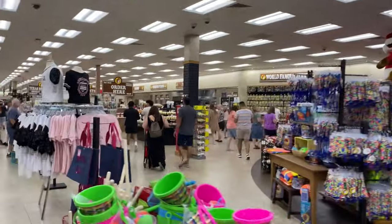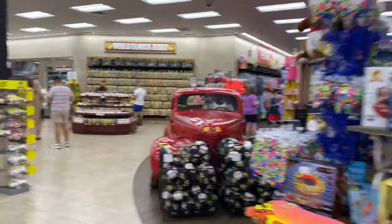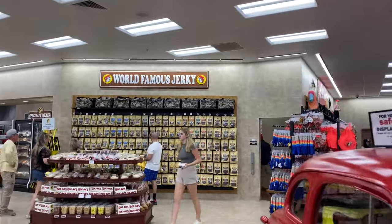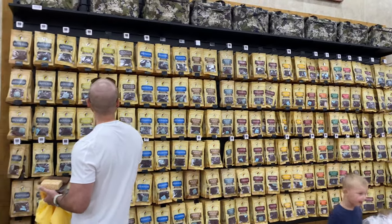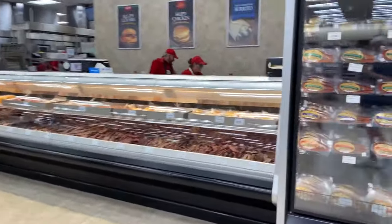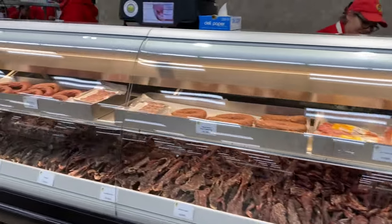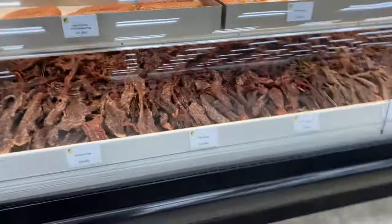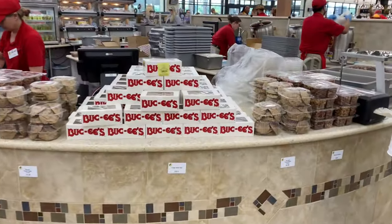Heading back here — one of the main snacks you always want to get when you come to Buc-ee's: go for the jerky. World-famous jerky. The Buc-ee's famous jerky in the bag is also the same jerky right here that you can buy by the pound in big slices. This is some amazing jerky, and my favorite is cherry maple right there. I always make sure I get cherry maple.